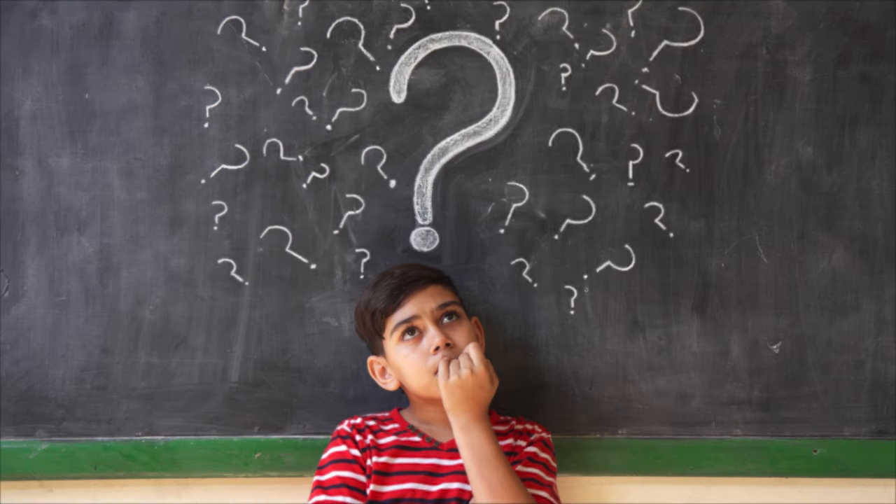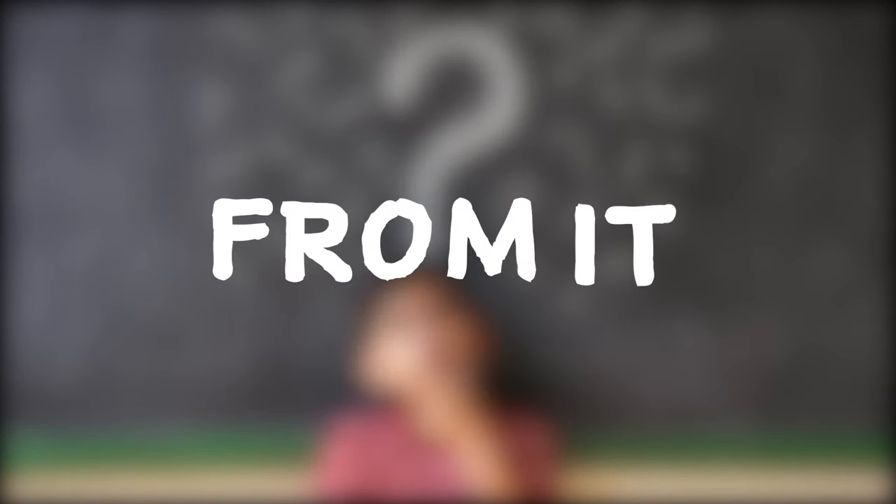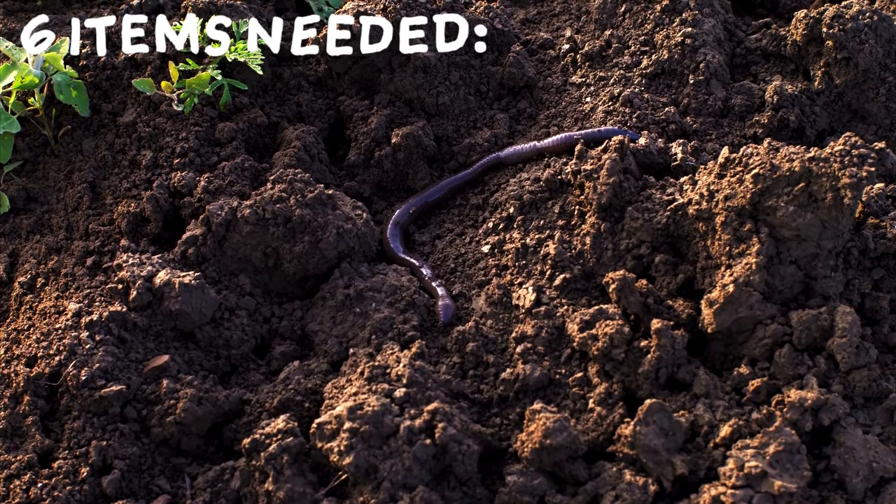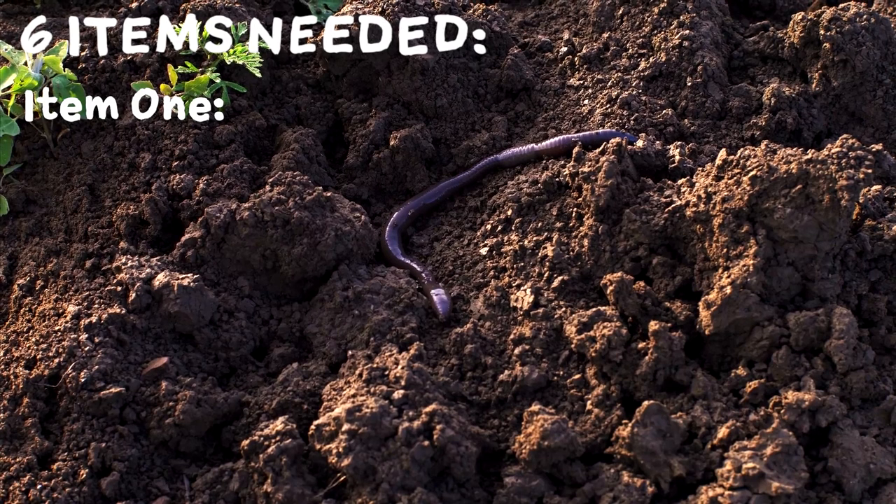But how does one make a worm farm, and if you make one, how do you profit from it? Worm farms are simple to create. There are only six items needed to get started. Item one: the worms.